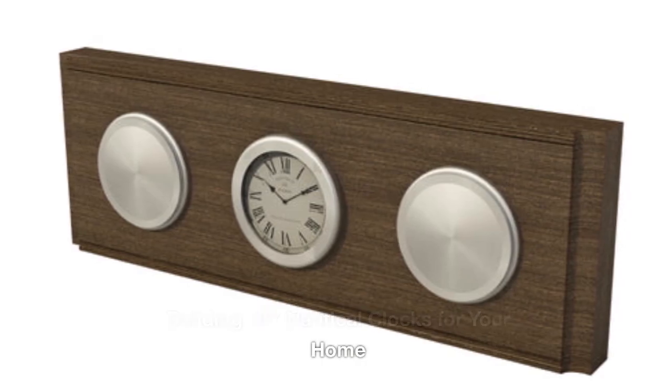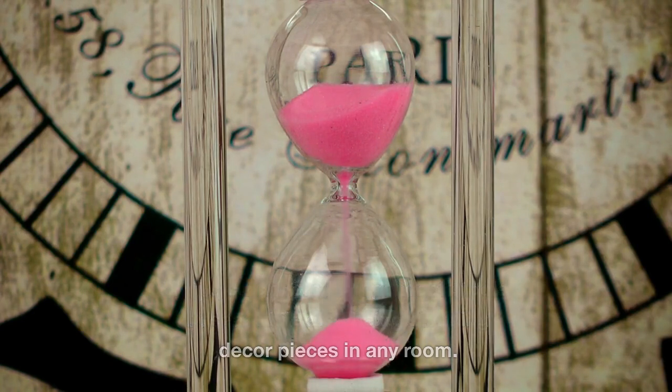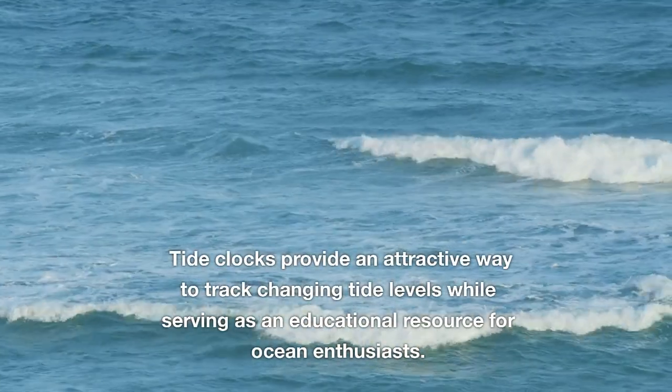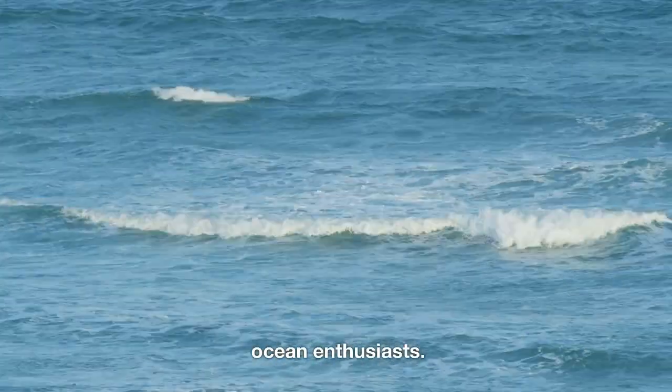Building DIY Nautical Clocks for Your Home. Ship's clocks are indispensable tools at sea, while also being stunning decor pieces in any room. Tide clocks provide an attractive way to track changing tide levels while serving as an educational resource for ocean enthusiasts.